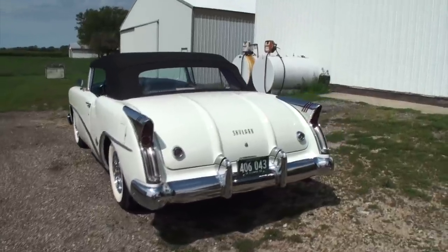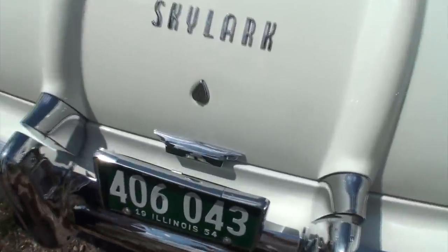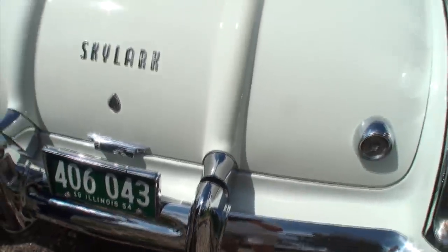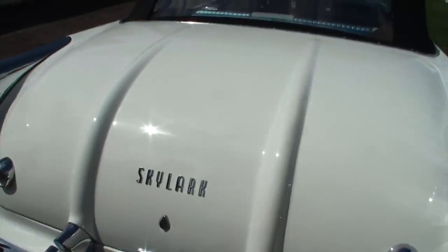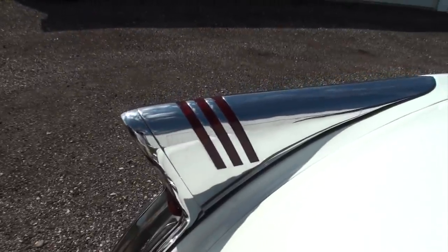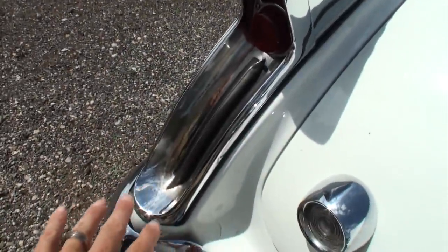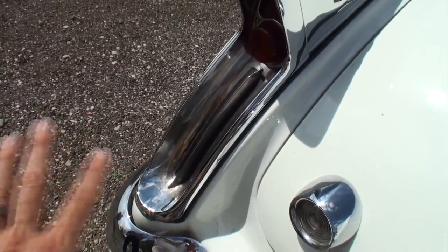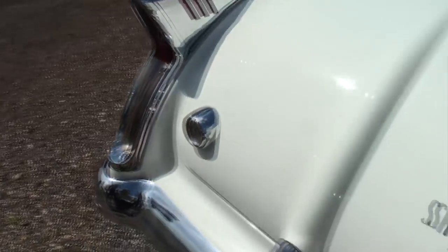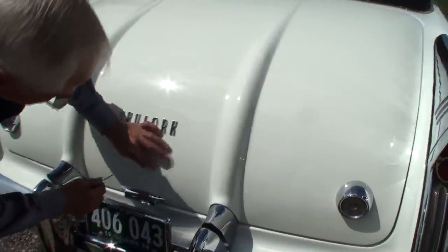Before we go to the side, let's show the trunk. Notice this chrome piece here — how these chrome pieces go straight into the bumper. They have these almost elephant tusks that really look good, and notice how the light comes through on the tail light. When they had to redo this piece during the restoration, it took a year and a half on those pieces alone.